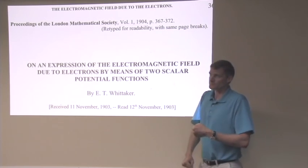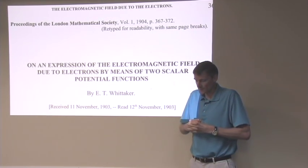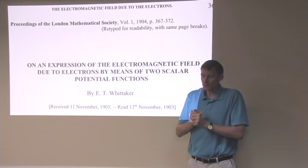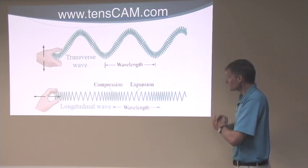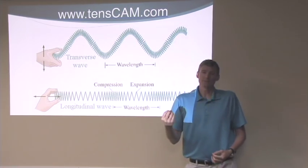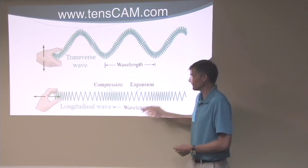Now I'm going to talk about the scalar laser and scalar technology. This is a research paper written by a physicist named Whitaker, published in 1904 in the Proceedings of the London Mathematical Society. What it describes is scalar technology and what a scalar waveform is. A better word for it is really a longitudinal wave. When you look at the technical definition of scalar, it doesn't quite match — but we'll call it a longitudinal wave.